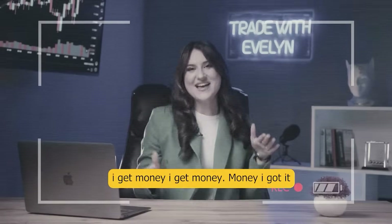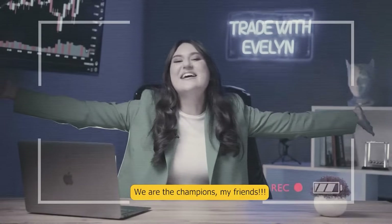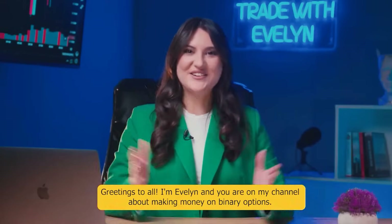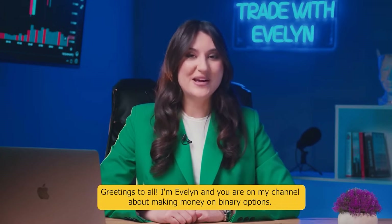And here is the winning trade again! Greetings to all! I'm Evelyn and you're on my channel about making money on binary options.